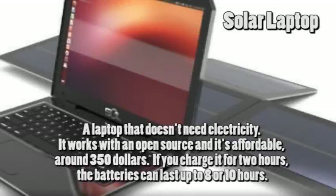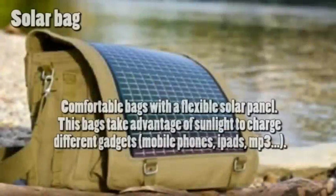Solar laptop: a laptop that doesn't need electricity. It works with an open source operating system and it's affordable at around 350 dollars. If you charge it for two hours, the batteries can last up to 8 or 10 hours.